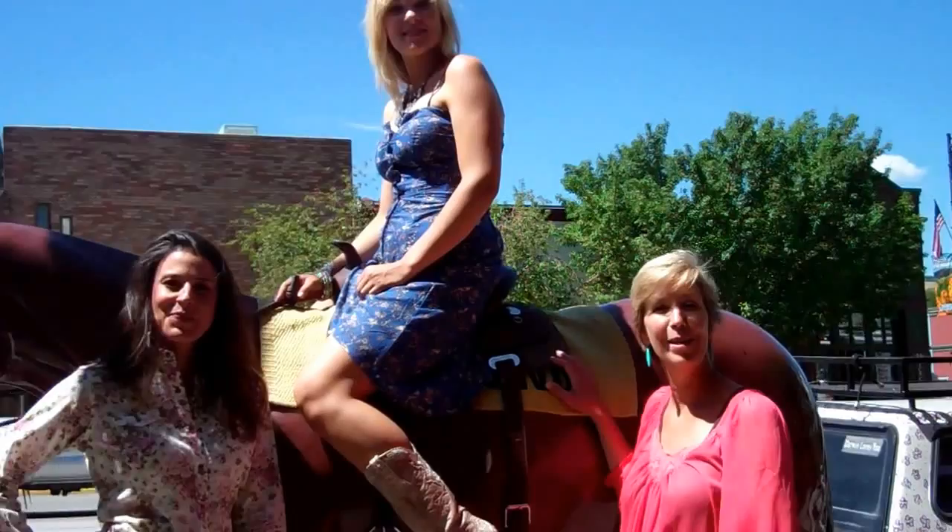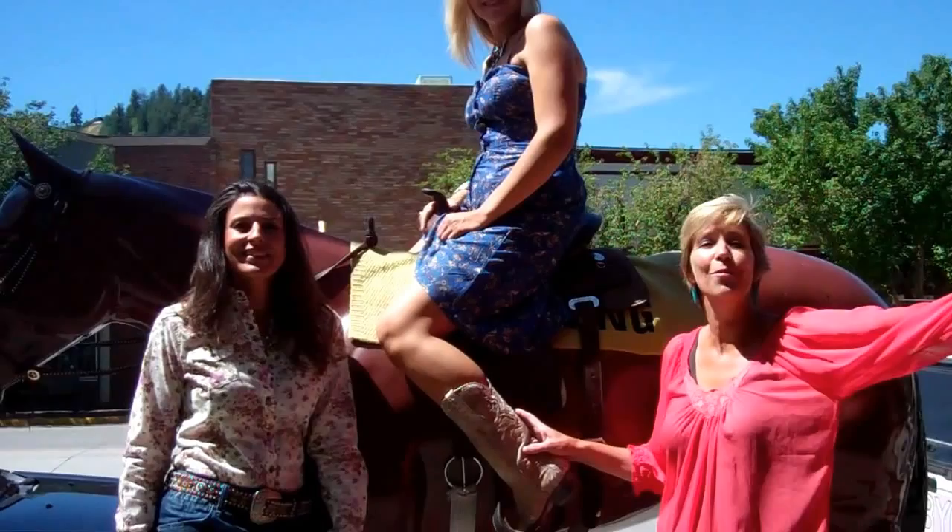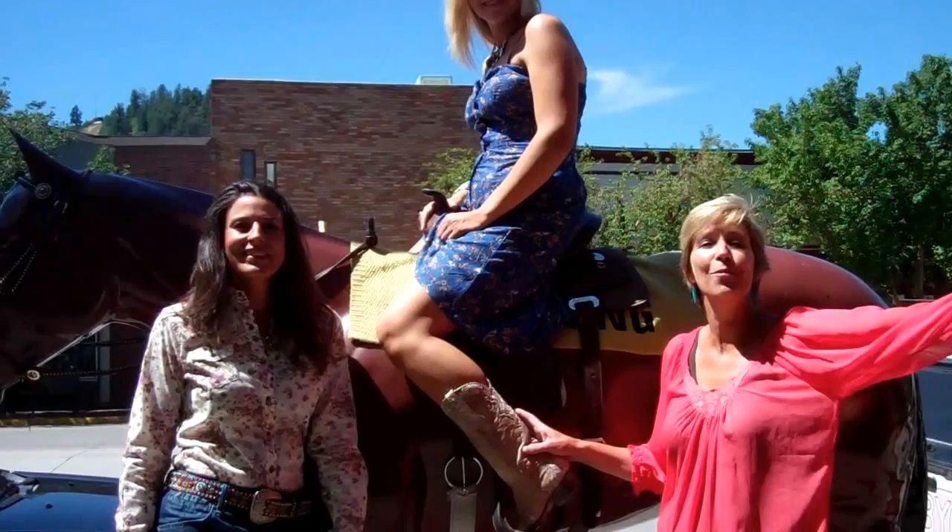So next time you're in Steamboat Springs, Colorado, stop in FemLights and Sons. Pick up your pair of boots and we'll show you what to wear them with. Come on down. We'll see you next time.